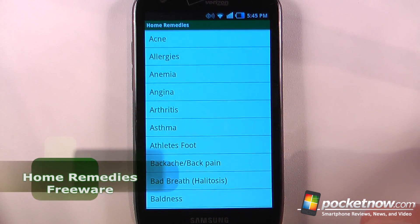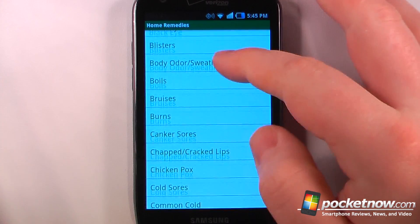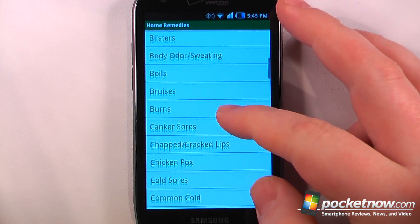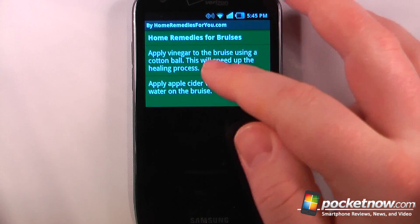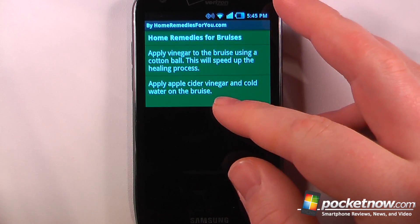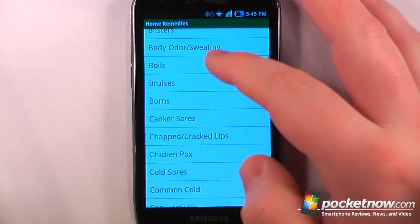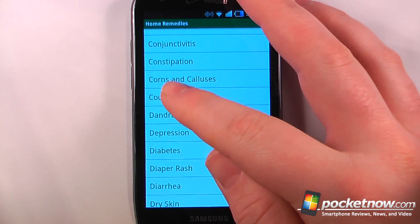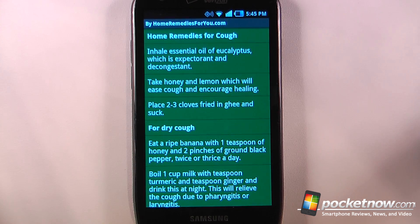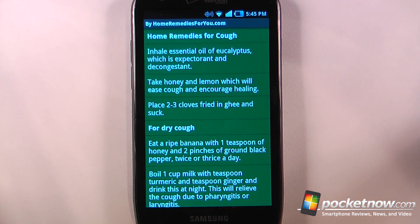Home Remedies is a free application available in the Android market that will give you many home remedies for common ailments that you may experience. So let's say I have a bruise — we can look it up here and it shows to apply vinegar to the bruise using a cotton ball; this will speed the healing process. Of course you have to take some of these with a grain of salt. Let's look at cough — if we use honey and lemon it will help to ease the cough and encourage healing.